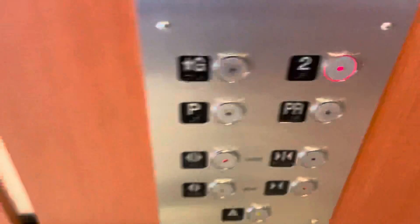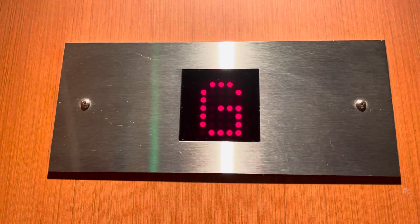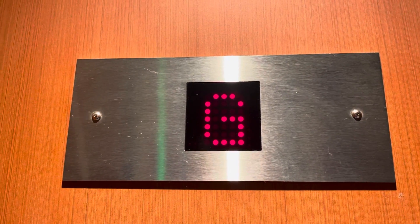Now we're going to go up to two. Door close button does not work. Look at those doors — that looks nice. Here we are at level two.